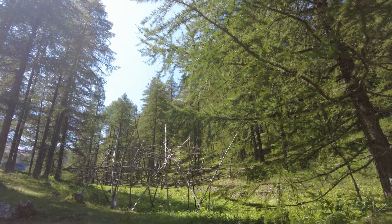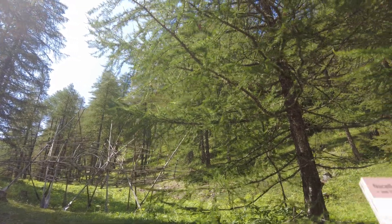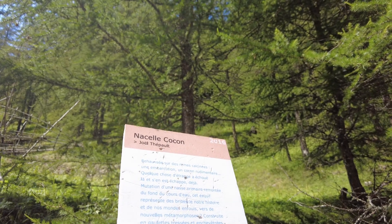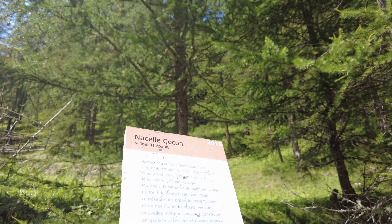We found another work of art which this time is made of wood and sticks. It's called the Nacella Cocon, made by Joelle de Palt, made in the year 2016.